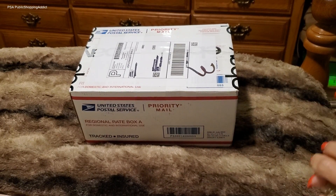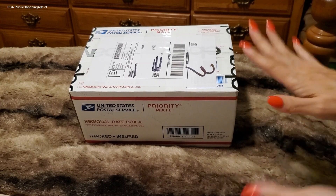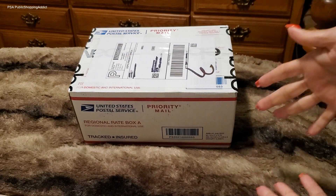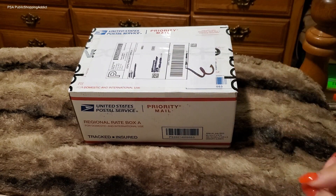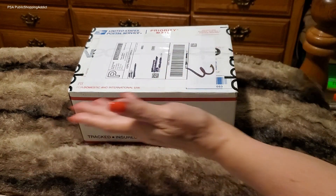Hi Addictonistas, Clara here. Welcome to the channel, PSA Public Shopping Addict. Always so nice to see all my returning Addictonistas. And if you're new, first time stopping by, checking this out — welcome, and hopefully you'll subscribe and join and hang out with me for some more PSAs, like this unboxing I'm about to do.